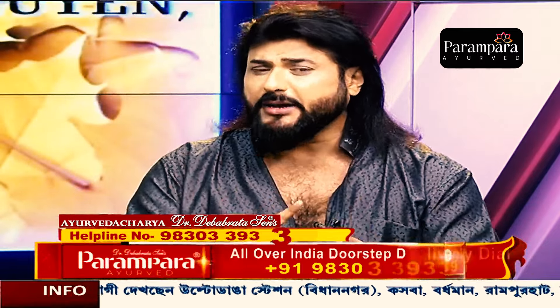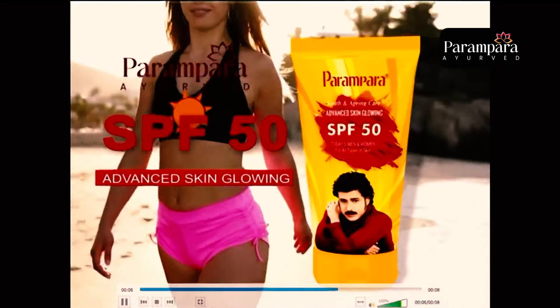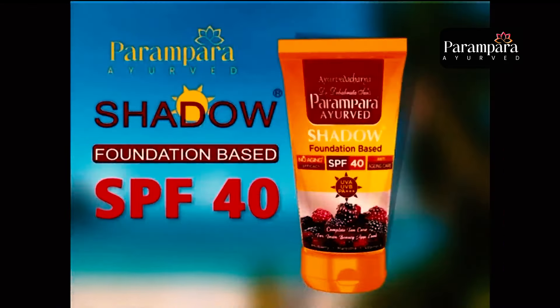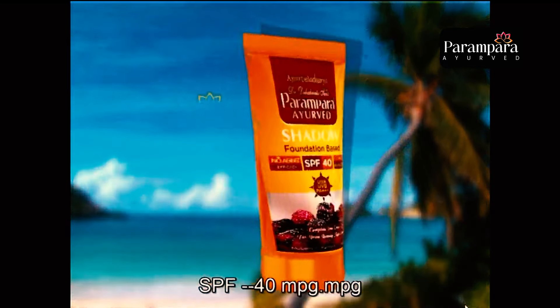If you want to add advanced SPF 25 or 50, I will advise you to add SPF 30 with CC cream and shadow powder. The SPF 30 CC cream and shadow powder will be handy. I will advise you to add SPF 30.